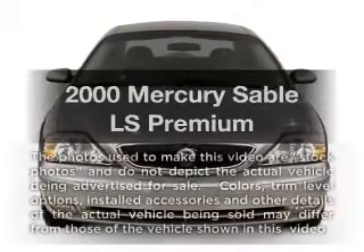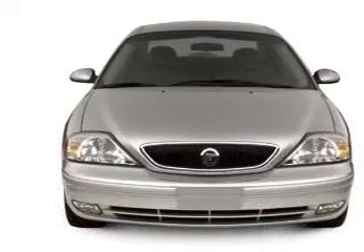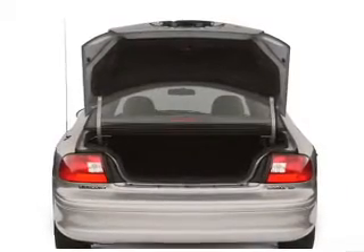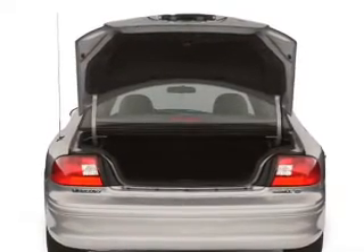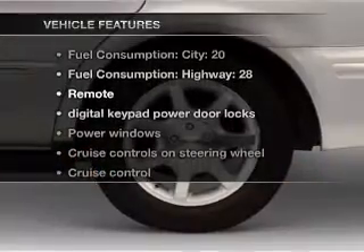Everything you need under one roof with this great vehicle, with a solid six cylinder engine connected to a smooth shifting automatic transmission. Premium wheels give a more luxurious look, and with these notable features you won't want to miss out.